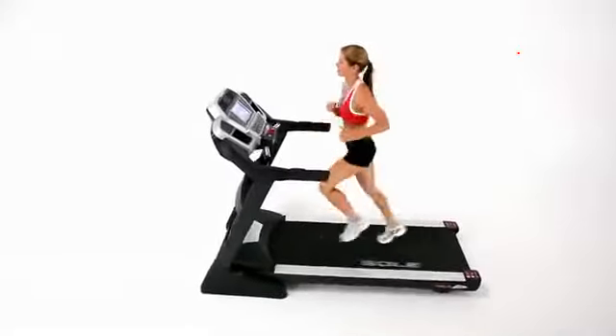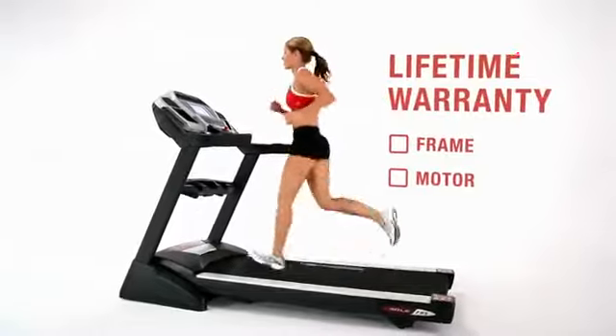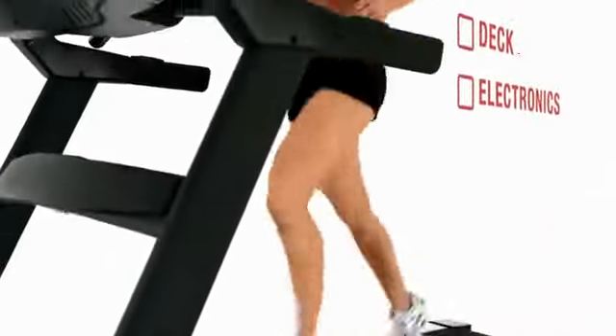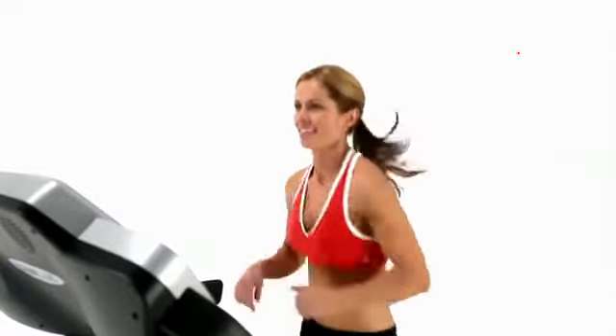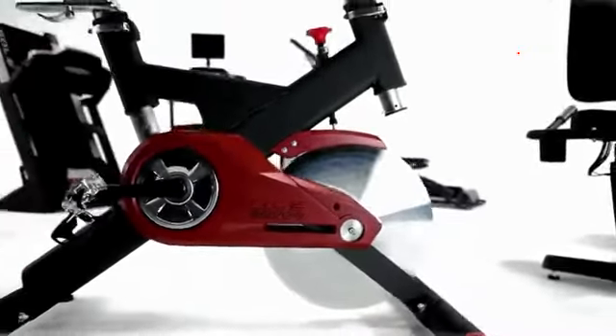Sole Fitness builds the finest treadmills available. We stand behind our treadmills with a lifetime warranty on the frame and motor, with additional warranties on the deck, electronics, and up to two years of labor. Sole treadmills provide the greatest quality, longevity, and service in the market. Sole Fitness — offering the finest cardiovascular equipment on the market.